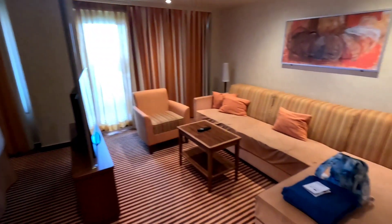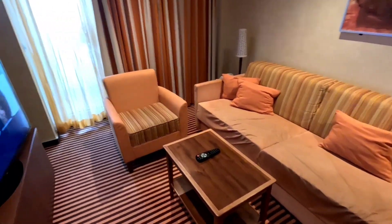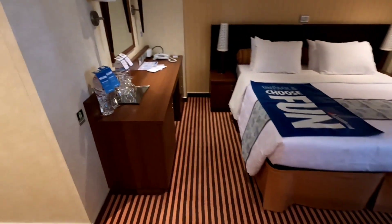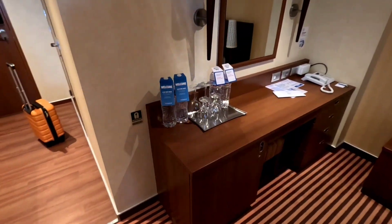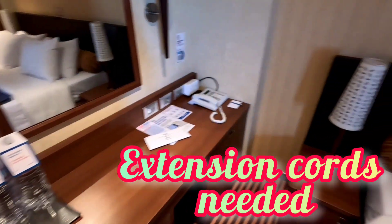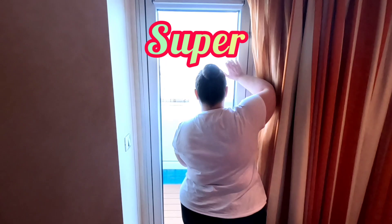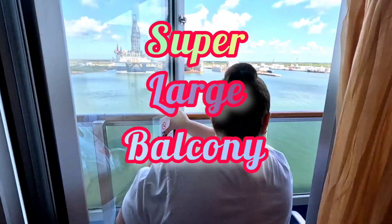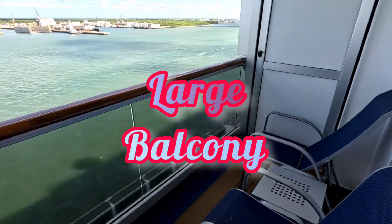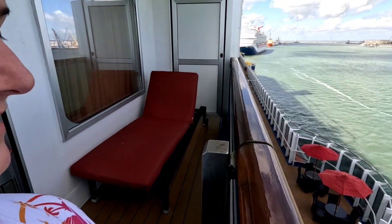You walk into the main bedroom and there's a sofa, a pull-out sofa couch, a chair, and a lounge on the side. There's a king-size bed, two end tables, and another dressing area if you want to use it for that. Then you have a super large balcony with two chairs and a table in the middle, a lounge chair.